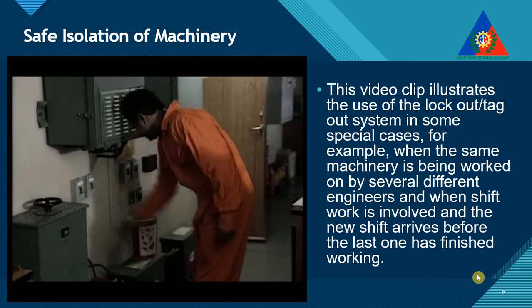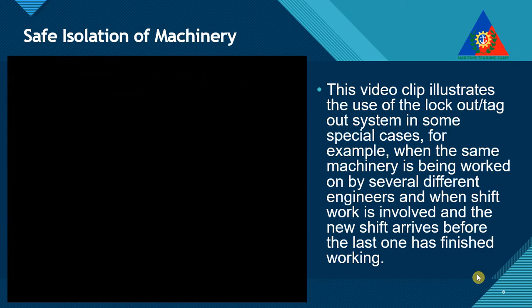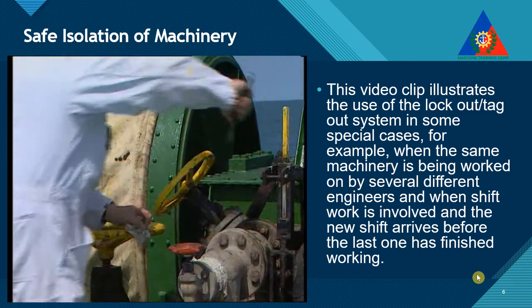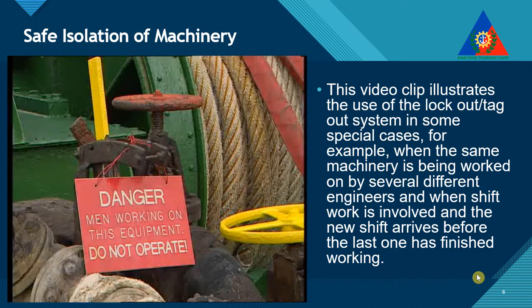The result can be damage, injury, or even death. In commercial shipping, there is a great need and a legal requirement to employ effective means of isolating machinery while it is being maintained or repaired.